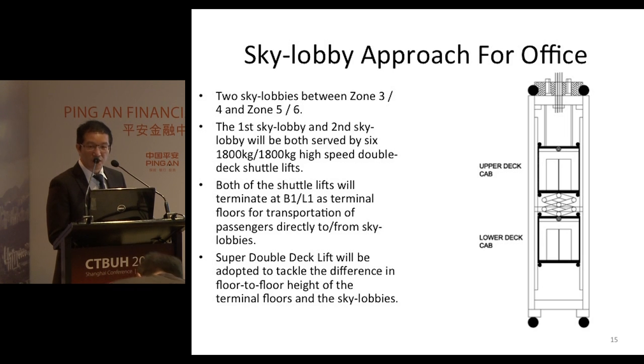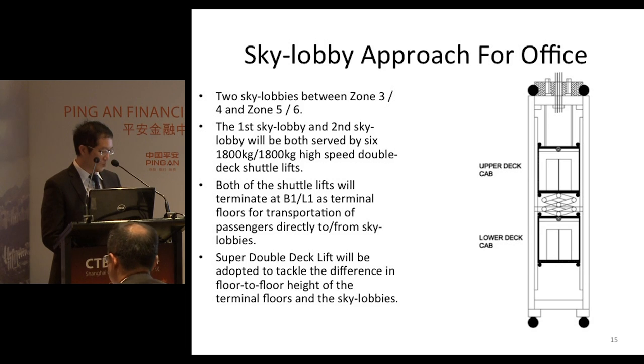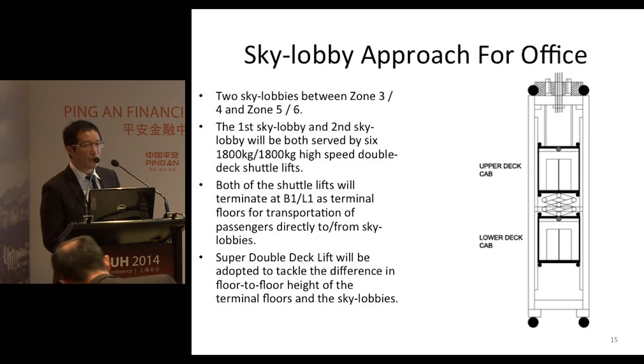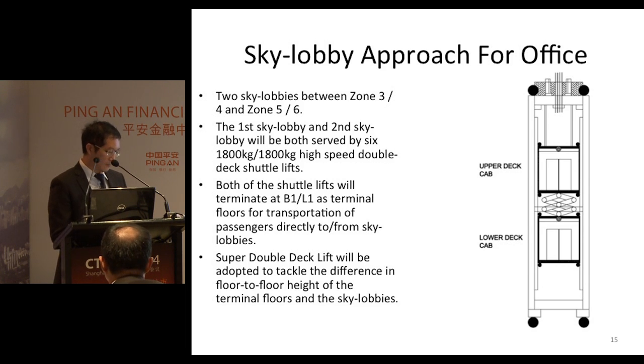With the sky lobby approach, the lift shafts of the mid-section and high-section will share the floor plate with the low-section, which could improve the core efficiency of the building. Two sky lobbies are provided for Ping An: the first is between zones 3 and 4, and the second is between zones 5 and 6.